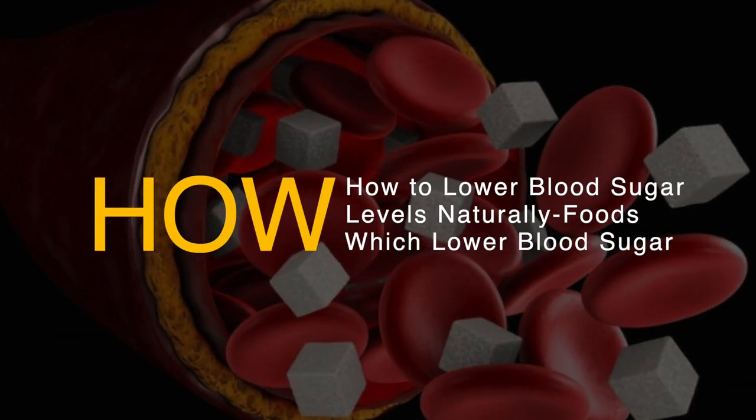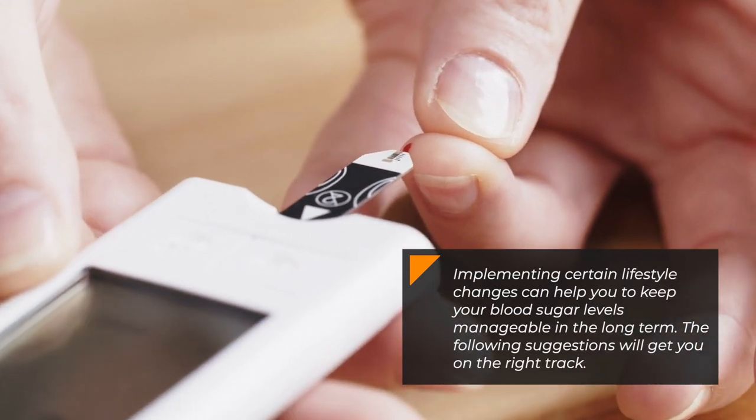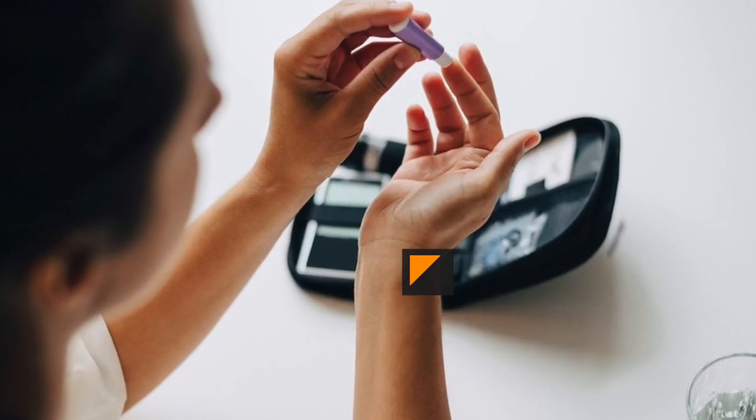Managing blood glucose levels requires more than just a crash course diet. Implementing certain lifestyle changes can help you keep your blood sugar levels manageable in the long term. The following suggestions will get you on the right track.